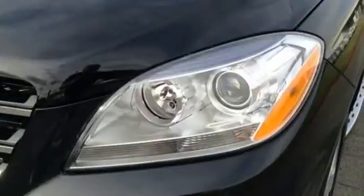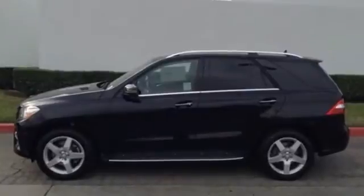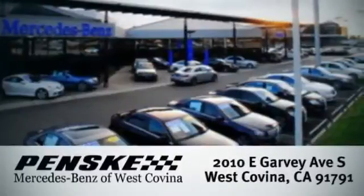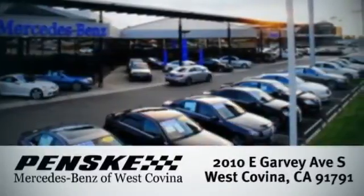An SUV your head and heart can agree on. Stop in and take it for a test drive. Visit today. We're conveniently located at 2010 East Garvey Avenue South in West Covina, California.